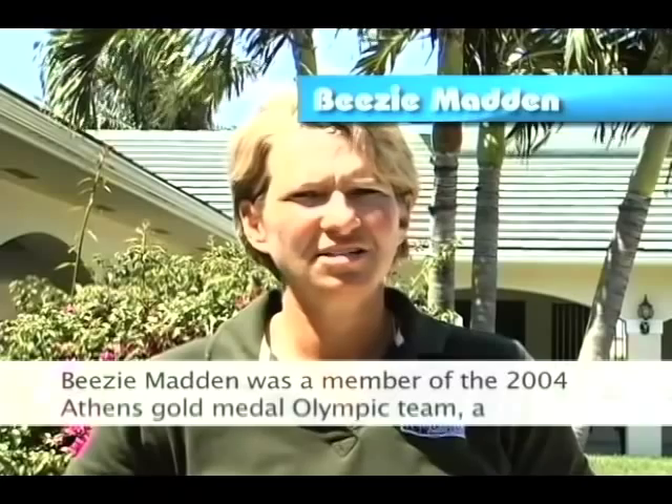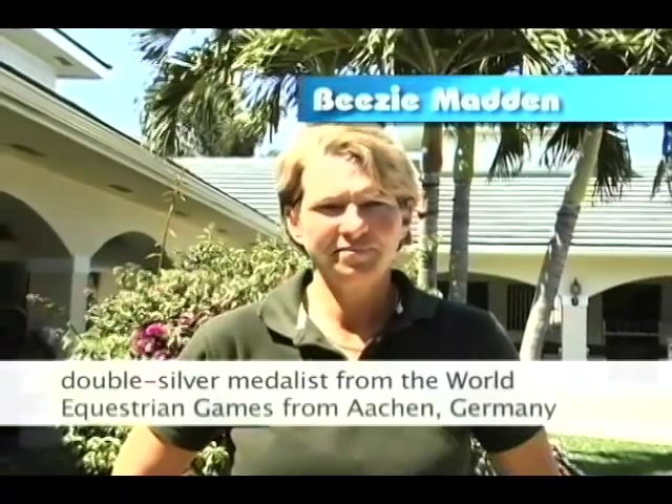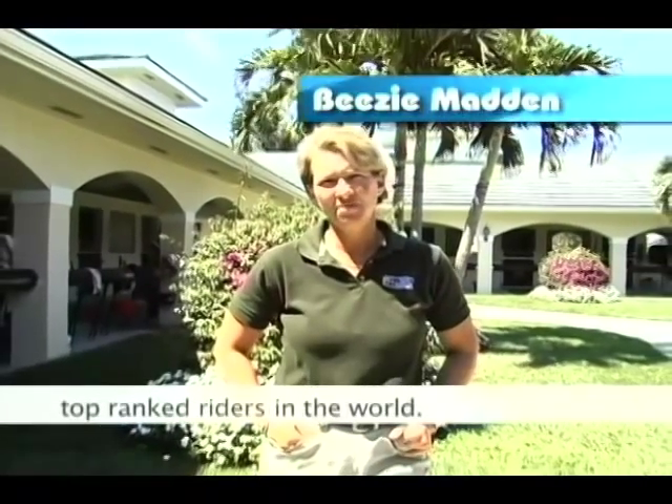BZ Madden was a member of the 2004 Athens gold medal Olympic team, a double silver medalist from the 2006 World Equestrian Games in Aachen, Germany, and a two-time winner of the American Invitational. BZ is one of the top ranked riders in the world.